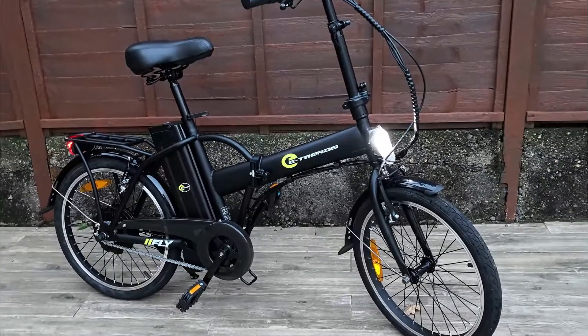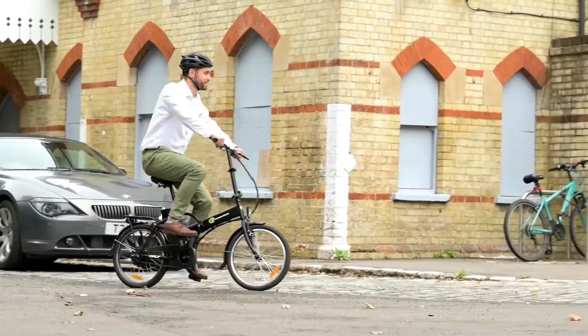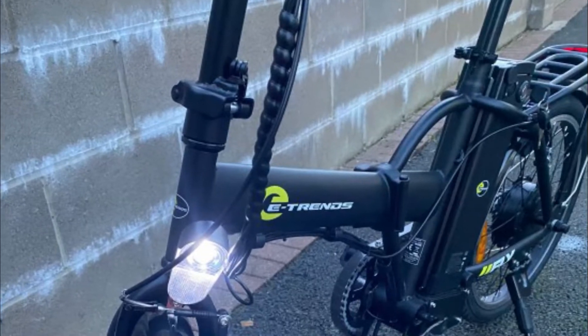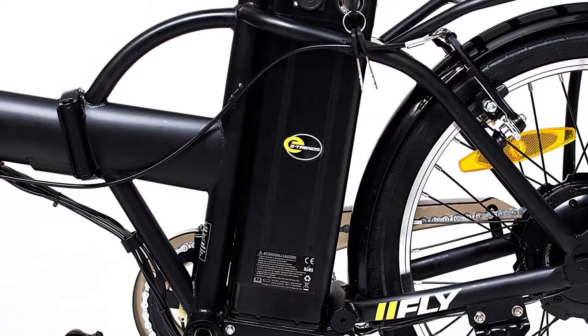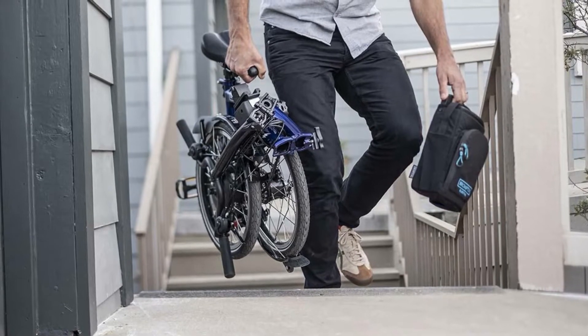The E-Trends Fly doesn't quite flow in the same way, and from some angles looks more like a compendium of components rather than something designed organically. Much of that is due to the sacrifices made to keep pricing down. The frame feels quite heavy at 23.5 kilograms with the battery in place, though folded up it's certainly easy to store.